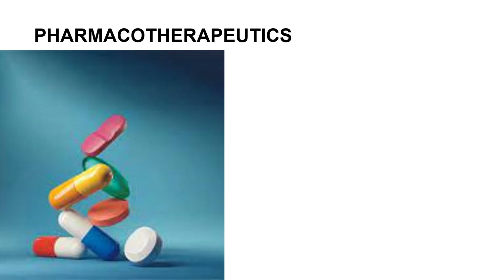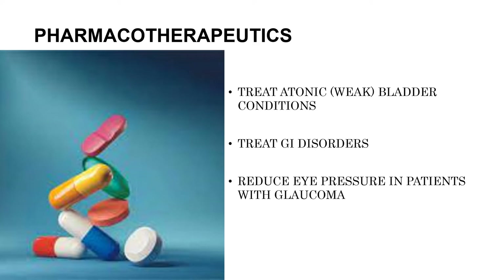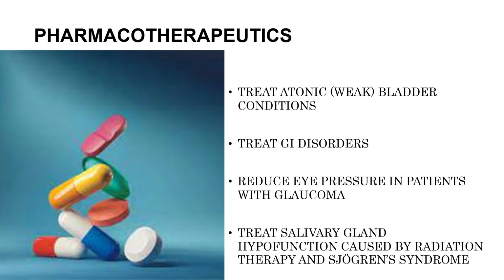For the pharmacotherapeutics, cholinergic agonists are used to treat atonic or weak bladder conditions and post-operative and postpartum urine retention. They treat GI disorders such as post-operative abdominal distension and GI atony. They reduce eye pressure in patients with glaucoma and during eye surgery, and treat salivary gland hypofunction caused by radiation therapy and Sjogren's syndrome.